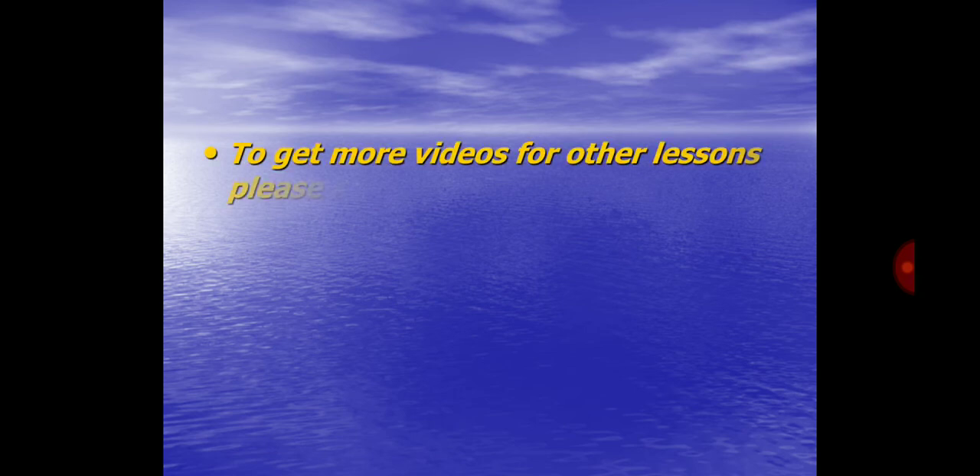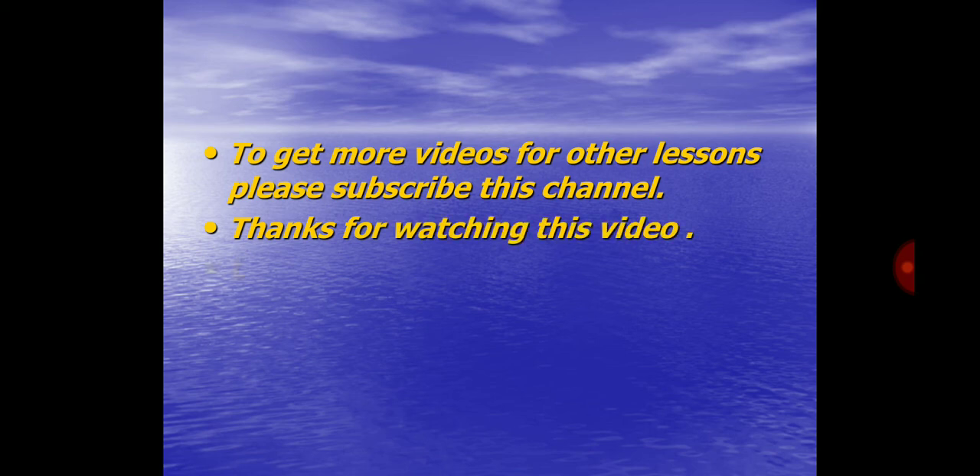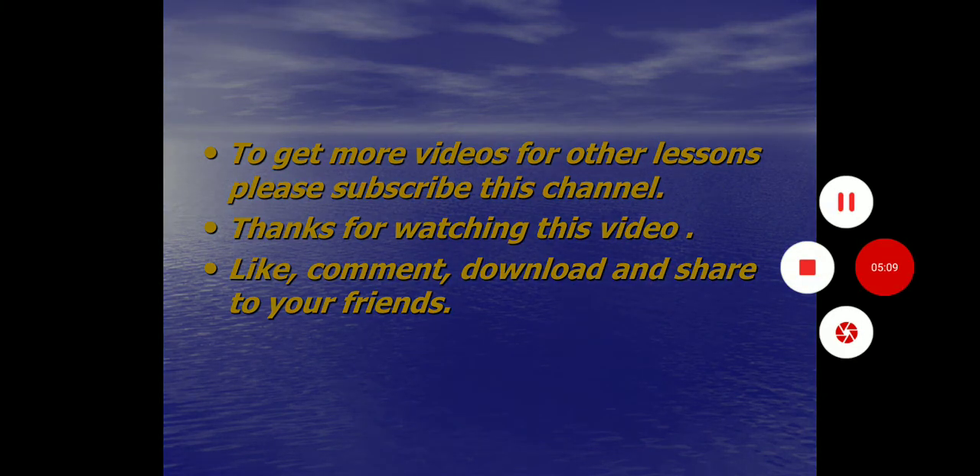To get more videos for other lessons, please subscribe to this channel. Thanks for watching this video. Like, comment, download and share with your friends.